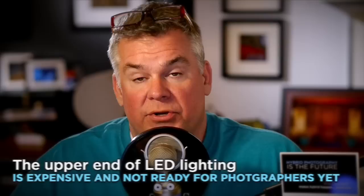Here's where we're at. The upper end of LED lighting that would be suitable for studio photography is expensive and it's not really ready for still photography.